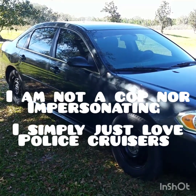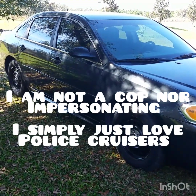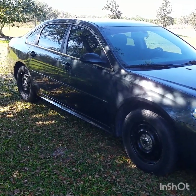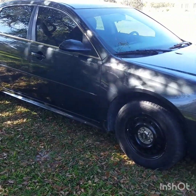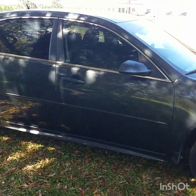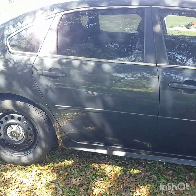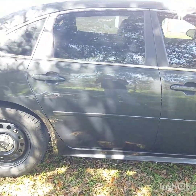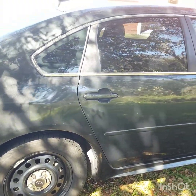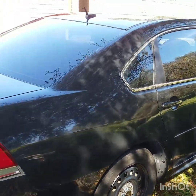Hello YouTube family! I hope you guys are excited and in love with police cruisers like I am, because right now I'm going to give you guys a tour of my personal vehicle. What you're looking at is a 2015 Chevy Impala police interceptor. I am NOT a police officer and I am NOT impersonating a police officer — I just love police cruisers, that's all.